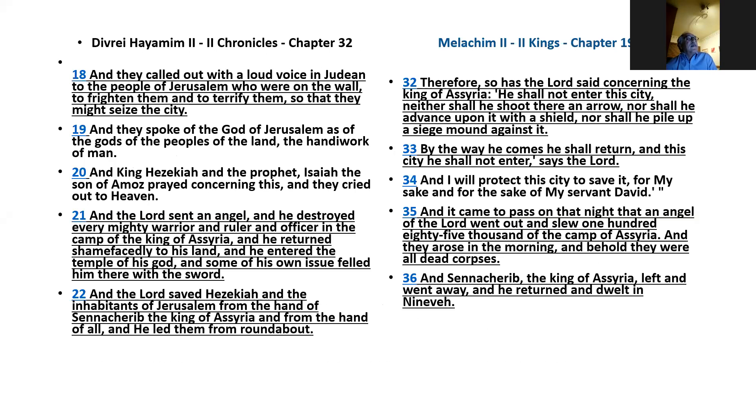Chronicles says they called out in a loud voice in Judean — in Hebrew — to the people of Jerusalem who were on the wall, to frighten and terrify them. Kings says that Hezekiah sent out his people and told them not to speak in Hebrew — they were ruining the morale. Every time I come to the wall I stand there and try to relive the story, imagining the army of Assyria screaming at the Jews besieged inside the city, screaming 'Surrender!'